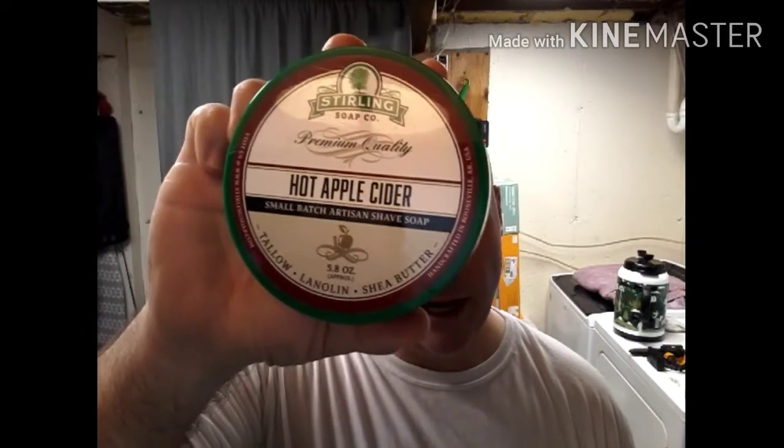There's the label right there and I also have the accompanying aftershave here. I don't always have the accompanying aftershave, but today I do — so I thought, why not?